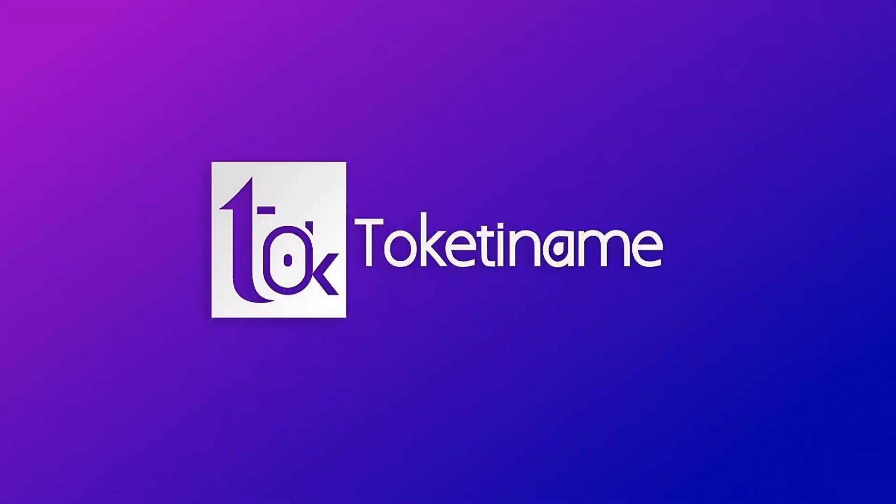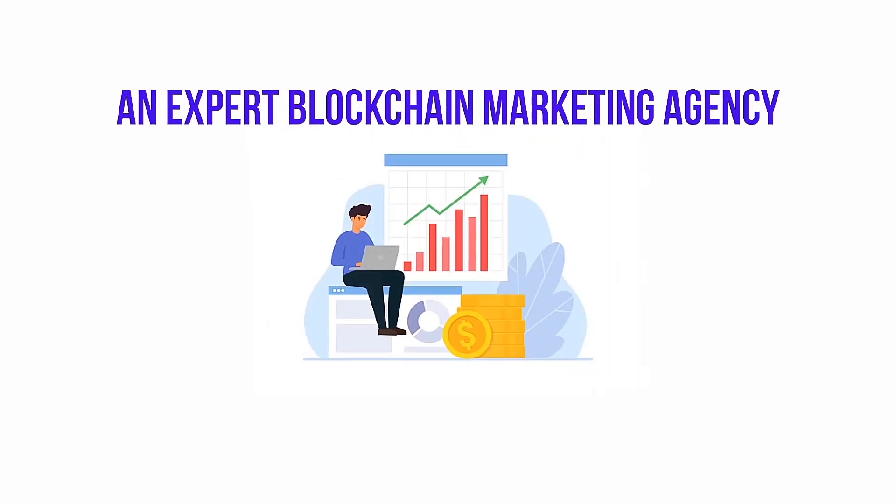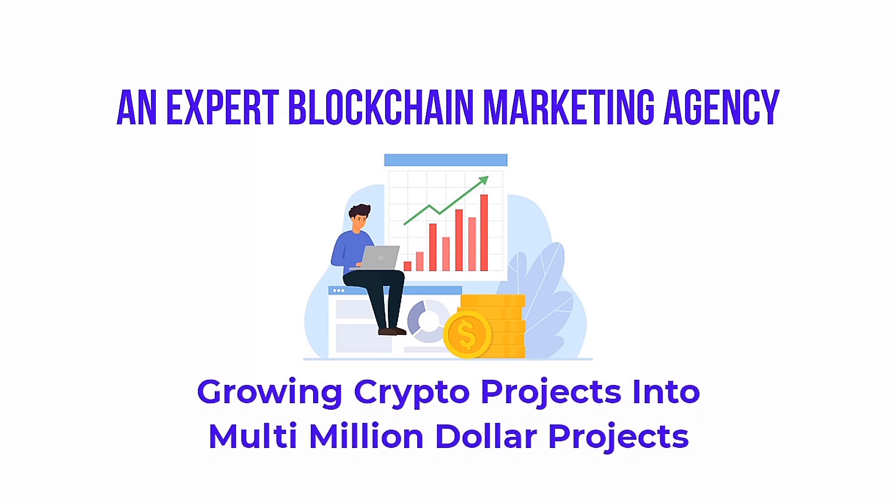This video was brought to you by Toki TName, an expert blockchain marketing agency growing crypto projects into multi-million dollar projects. Visit www.tokietname.com to find out more.